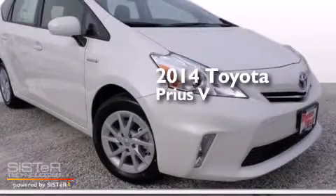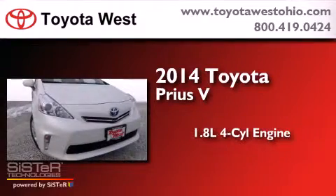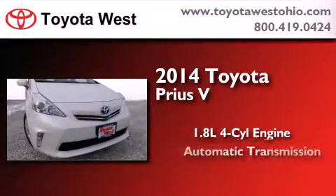This is a brand new 2014 Toyota Prius V. It has a 1.8 liter 4-cylinder engine and an automatic transmission.